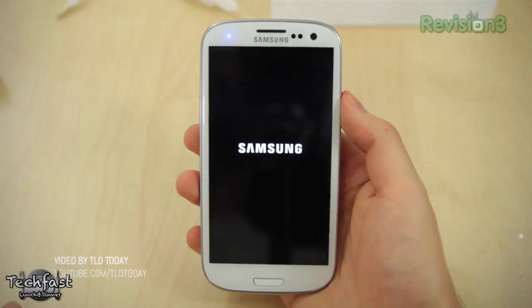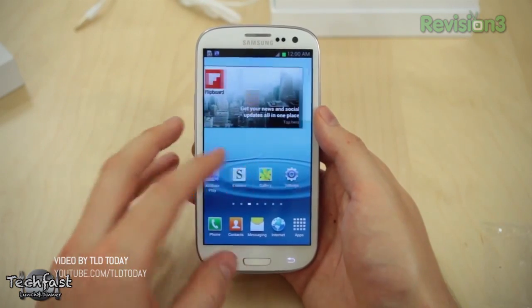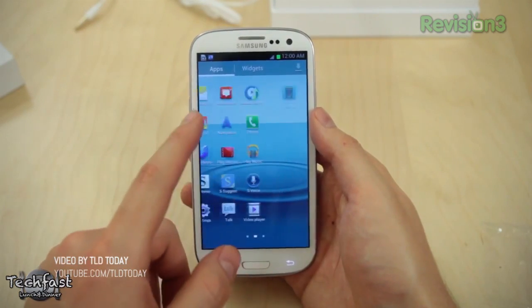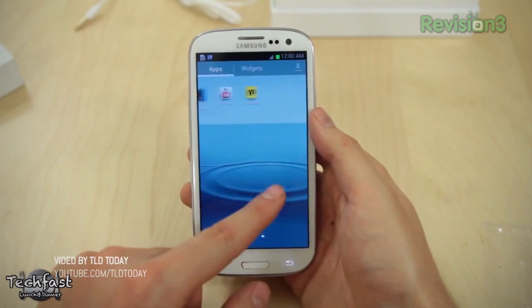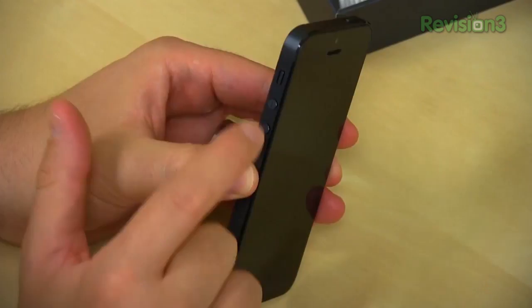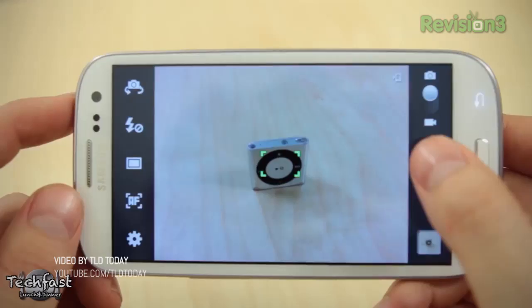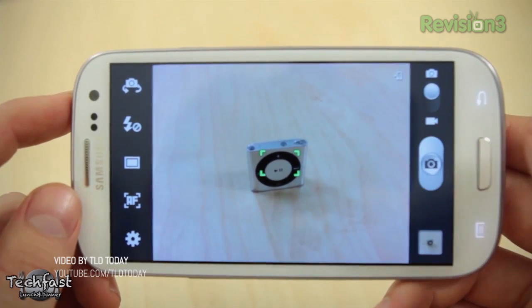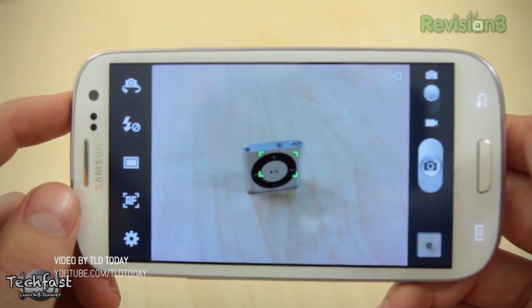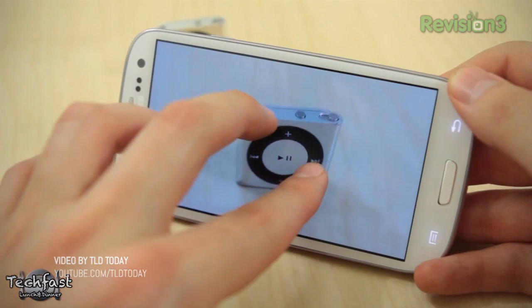Go for the Galaxy S3 if you like to get more into your phone — if you like to customize, like to tweak, you want to see information quickly and have access to widgets, get into perhaps root, or want a bigger screen. Build quality-wise, I think the iPhone 5 has the Galaxy S3 licked. Performance-wise, it's kind of a toss-up. Screen-wise, kind of a toss-up unless you want size. Camera-wise, still kind of a toss-up as well. So the personal choice is really going to be yours.